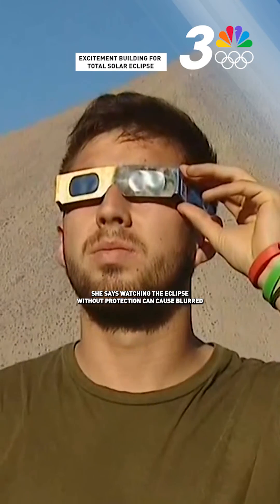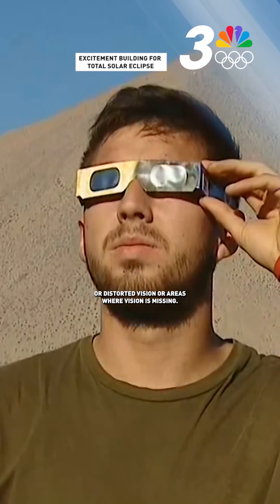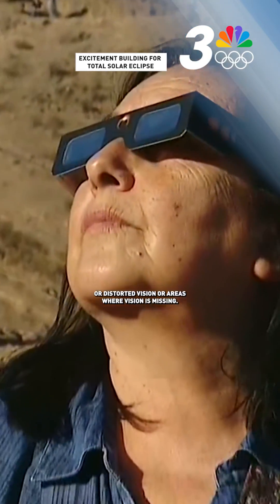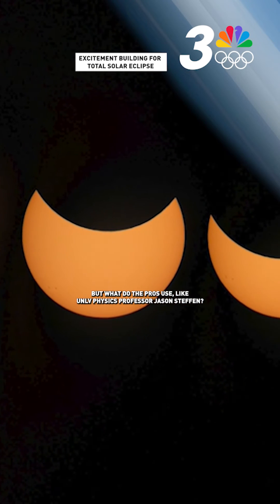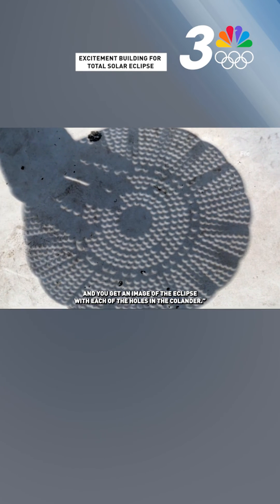She says watching the eclipse without protection can cause blurred or distorted vision, or areas where vision is missing. But what are the pros using, like UNLV physics professor Jason Steffen? What I'm going to do is take a food colander and hold it up, and you get an image of the eclipse with each of the holes in the colander.